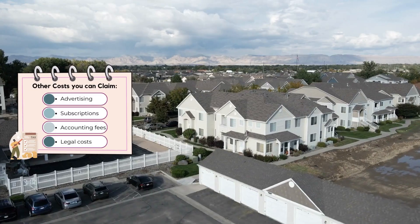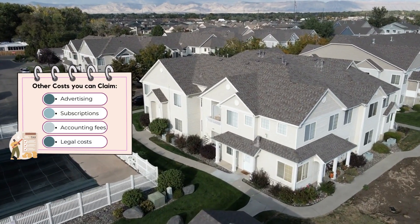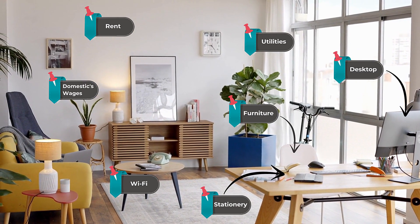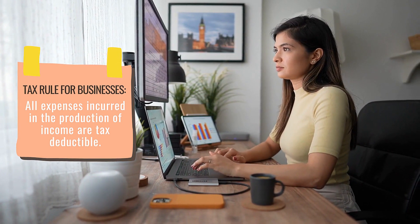Now these lists aren't exhaustive. There are other expenses like advertising costs, educational subscriptions, accounting fees, legal costs, or others that you may be able to claim too. You may even be able to claim a whole bunch of home office expenses if you end up doing property investing full time. The most important point to remember, however, is that all expenses claimed must be business related. The official requirement is that a tax deductible expense is one which is incurred in the production of income. In other words, always make sure you can justify that any expense claimed is related to and necessary for the successful operation of your property investment business.